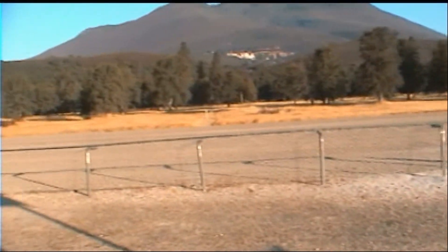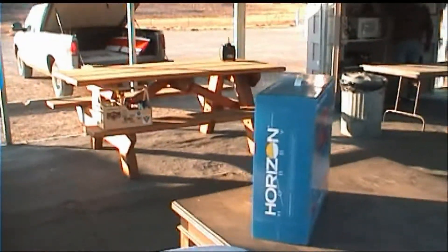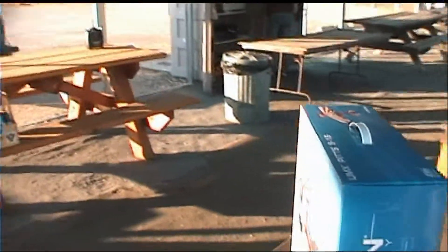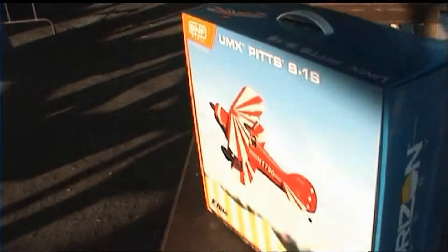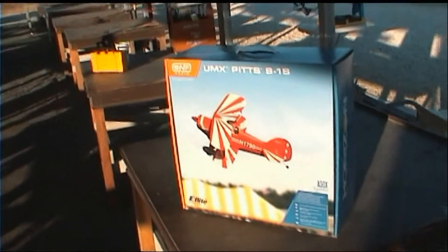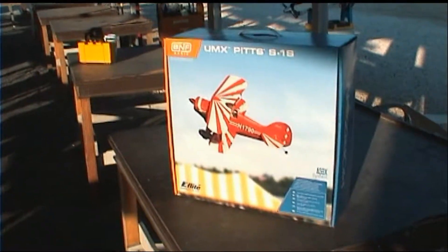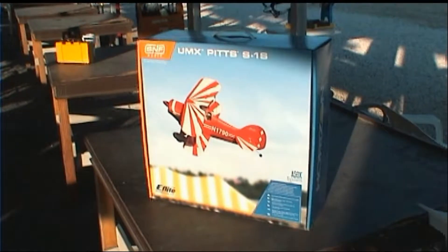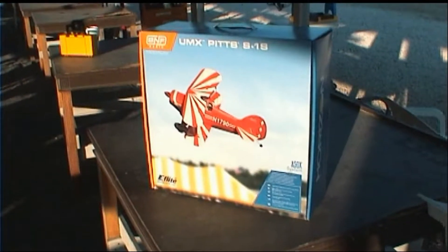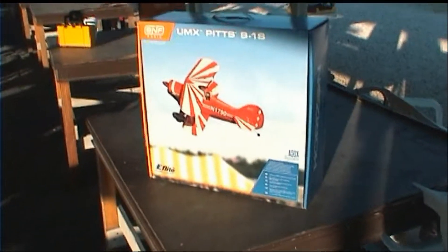Jack has a new Pitts Special that he wants to test fly today. I'll go over and get a picture of the box to start off with — a little Pitts Special. And Andreas has one just like it. It flies really, really well, so we're looking forward to a good fun test flight this morning from Jack and his new Pitts.